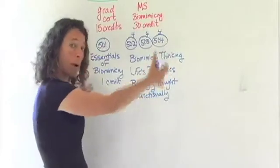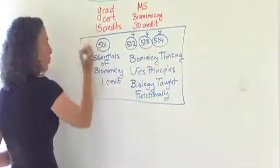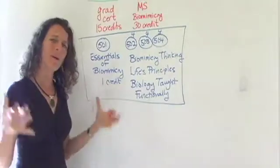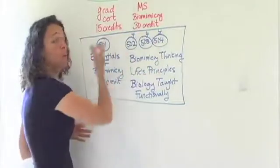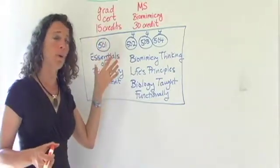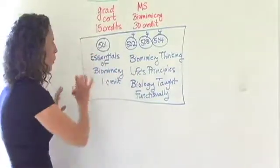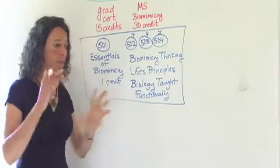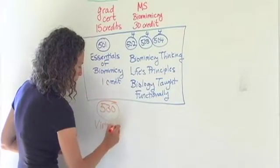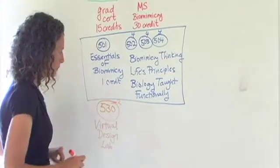These courses are required and are in common with both programs, so you need to take them no matter what. The certificate also asks that you participate in a cumulative practicum experience that demonstrates your knowledge and how you might apply it to your particular career. The certificate is geared towards people who have a career — maybe architecture, communications, or business — and want to bring biomimicry to it. You pull it all together in a practicum course called the Virtual Design Lab, which is a two-credit course that culminates your experience for the certificate.